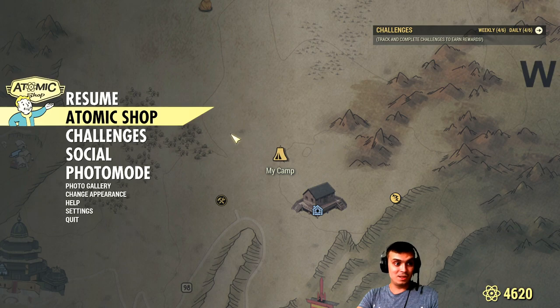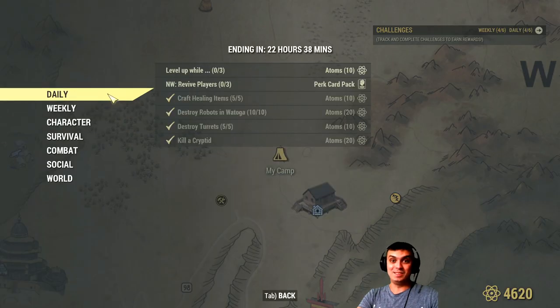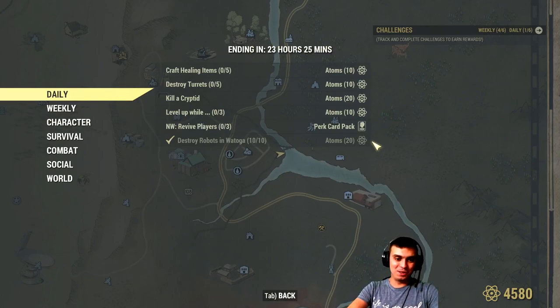Today's daily challenges are actually pretty easy. The first one I already completed at the start of the video in the intro - it's to destroy robots in Vatoga. All you gotta do is just kill 10 robots and it's a super easy 20 atoms. You can do it within like 60 seconds.